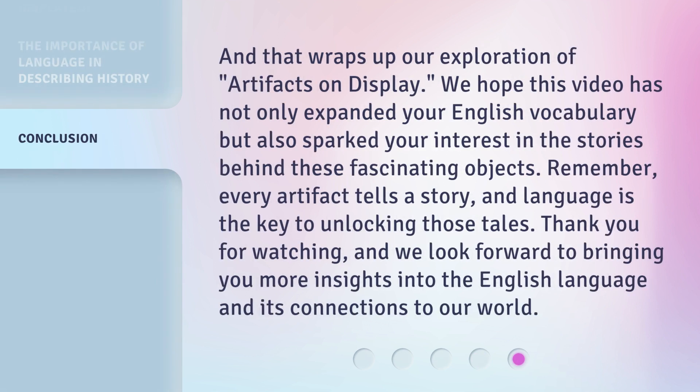And that wraps up our exploration of artifacts on display. We hope this video has not only expanded your English vocabulary, but also sparked your interest in the stories behind these fascinating objects. Remember, every artifact tells a story, and language is the key to unlocking those tales. Thank you for watching, and we look forward to bringing you more insights into the English language and its connections to our world.